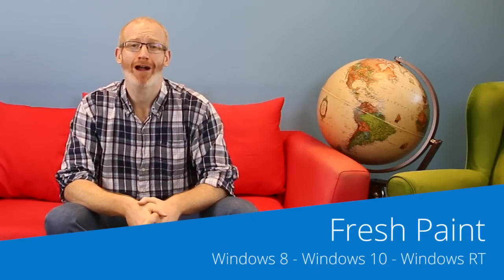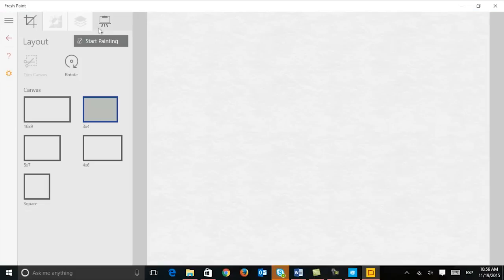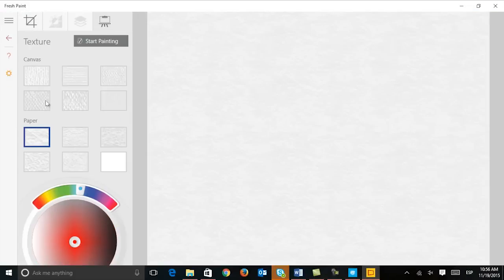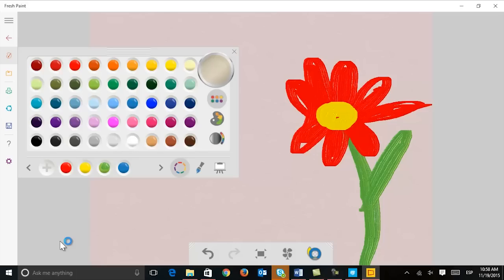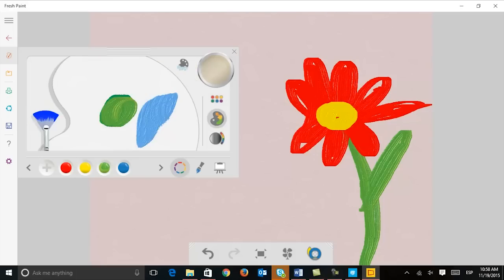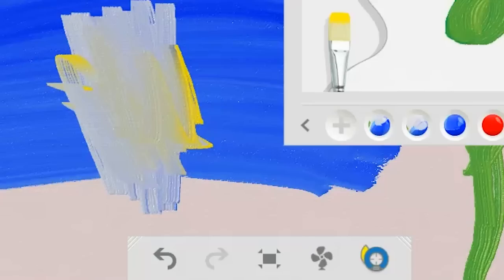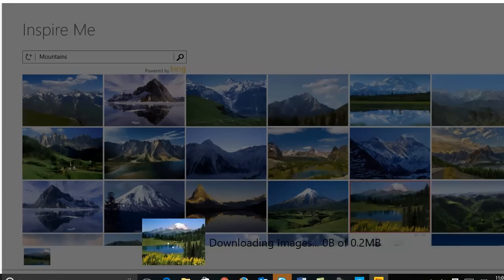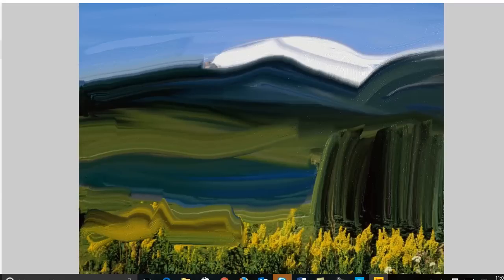From the first moment we installed Fresh Paint we were enraptured. This drawing application is incredibly lifelike, allowing you to choose your canvas right down to its texture, and all of the brushes, stroke sizes, colors and other tools you can imagine. You can even mix colors on a digital palette to get exactly the shade you're looking for. It's also possible to import your own images from your files or from Bing to help you create unique digital collages.